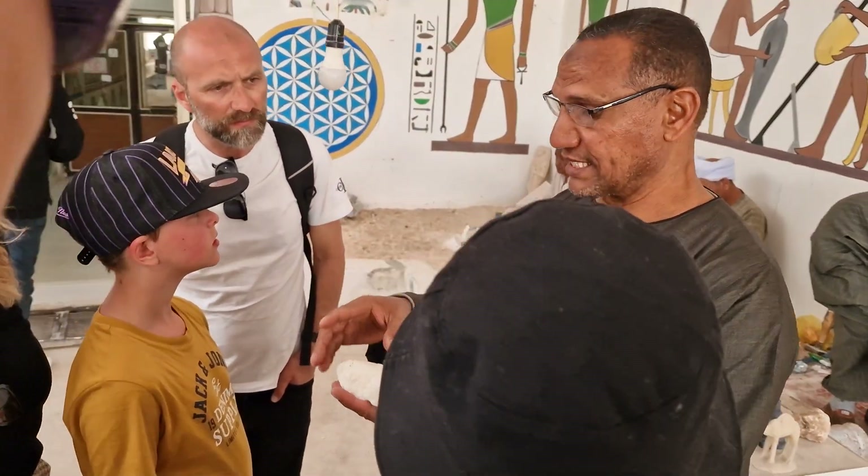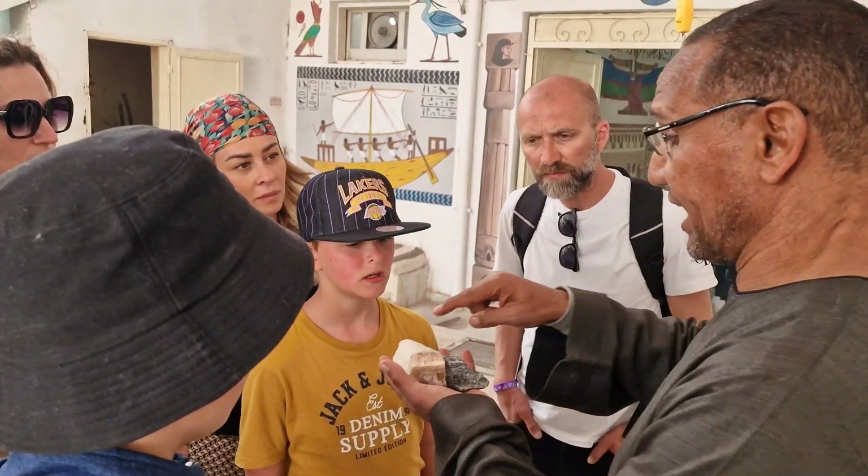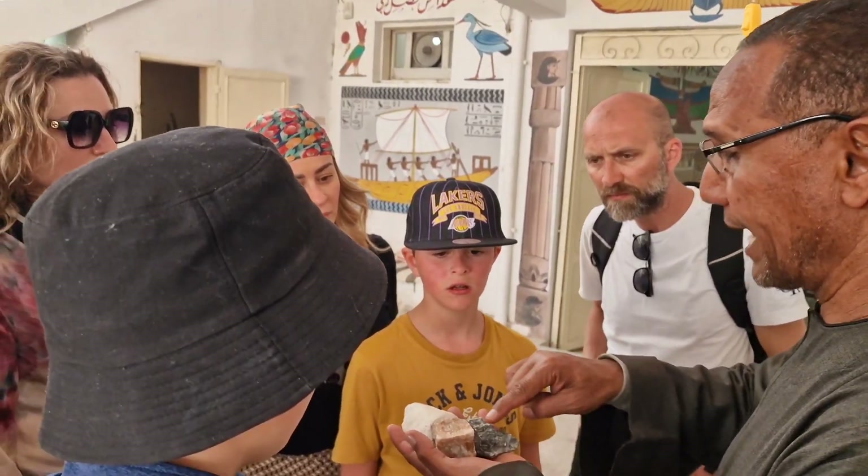A few minutes here with a fast idea. This is the kind of stone we call alabaster. Alabaster comes in three different colors: white, brown, and green. A bigger block looks like this block here — this is the normal size.